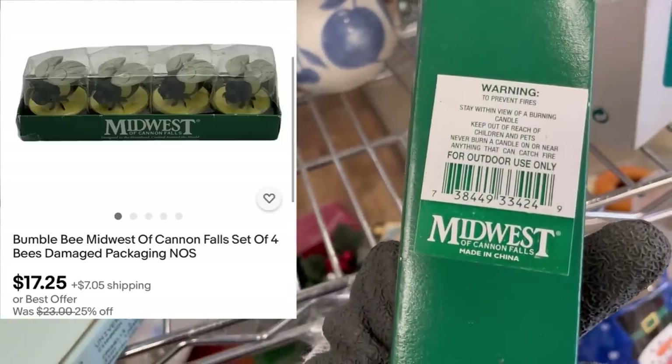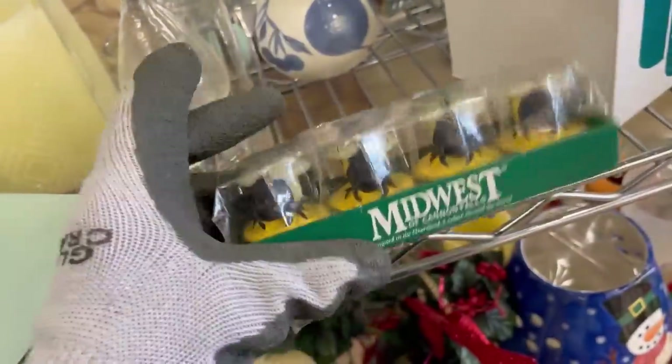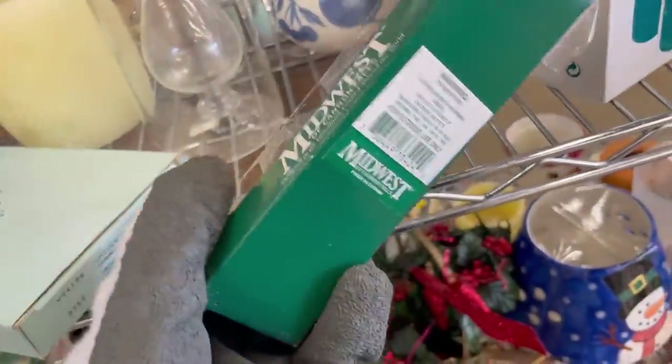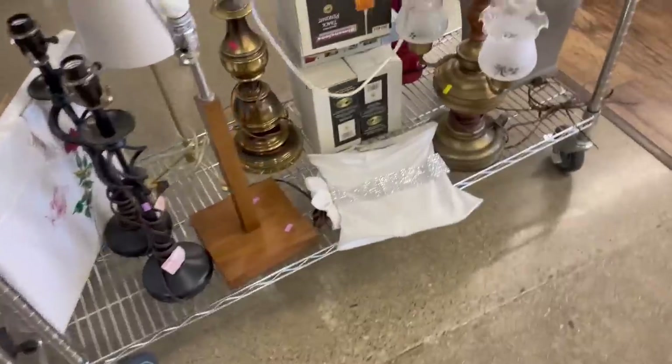I did pick these little candles, and they're shaped like bumblebees. They were just too cute. I feel like somebody might want them for a party or something like that, like a decor decoration item. But they're bumblebees. I mean, how cute is that? You can't pass up bumblebees.